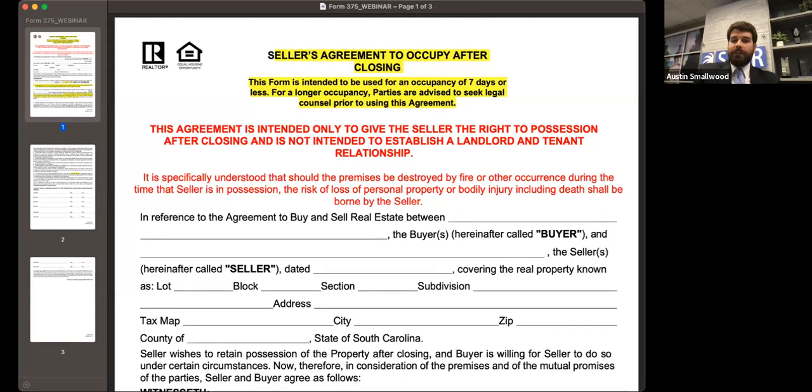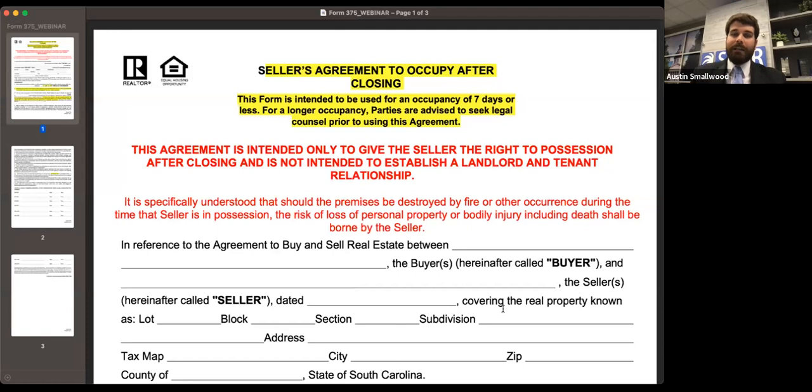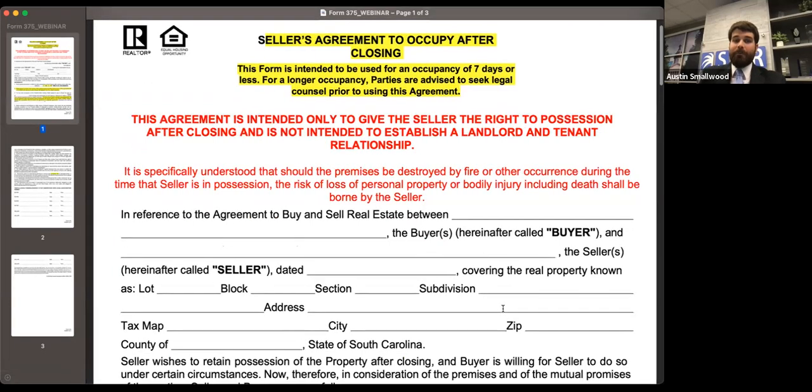On the seller side, this is the companion form — Form 375 — for when the seller occupies after closing. We did change the name of the form to more closely mirror the buyer form 370. Again, the same disclaimers apply: this is for a very short period of time and does not create a landlord-tenant agreement. Anything left in the house — if there's buyer casualty — the seller is going to be responsible for that. We also put a time period specifying when the seller must relinquish possession.